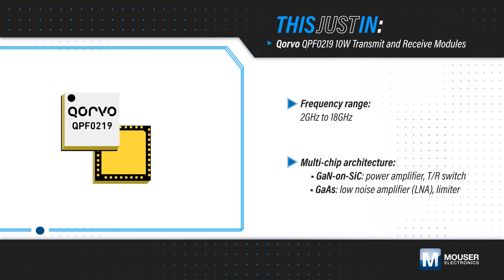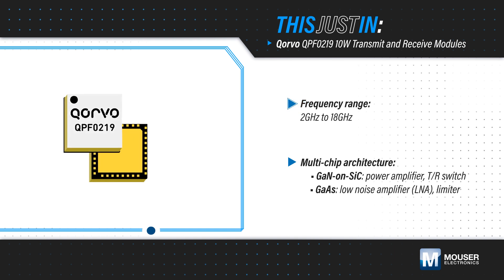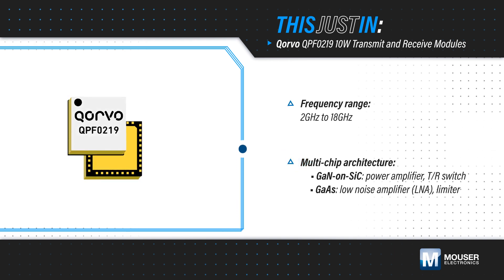Corvo's QPF0219 Front-end Module, available from Mauser Electronics, is a 2 to 18 GHz 10 Watt multi-chip module that integrates the transmit-receive switch, a limiter, a low noise amplifier, and a power amplifier, leveraging Corvo's different semiconductor technologies to maximize the performance of each functional block.